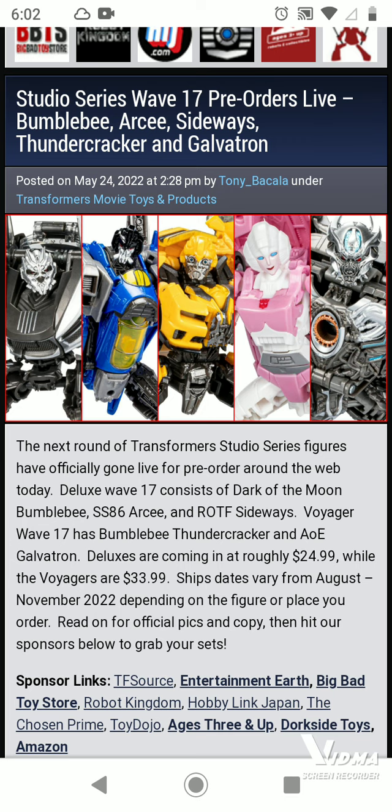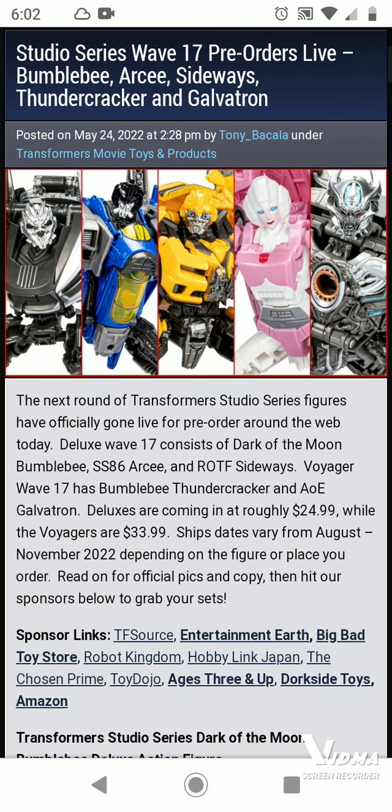The deluxe wave consists of the Moon, Bumblebee, RC, and Revenge of the Fallen Soundwave. Voyager wave 17 has Bumblebee, Dr. Kraken, and what appears to be another figure. Deluxe is coming to roughly $24.99 and the Voyagers are coming to $32.99.